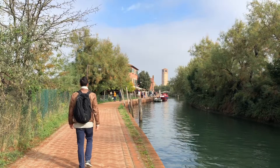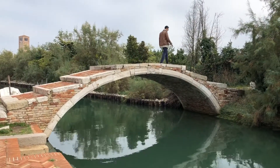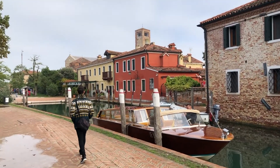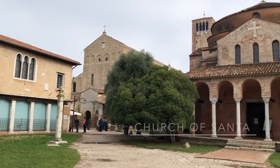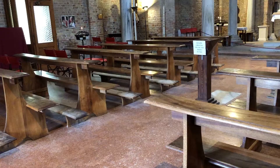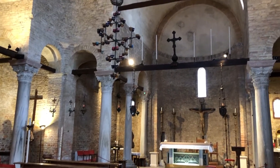Once finished, we made our way back to the Vaporetto station and headed to our next destination, which is the island of Torcello. Torcello has a much more rural, smaller town feel to it than the other islands of Murano and Burano. Our first stop was the 11th century Church of Santa Maria Assunta, also known as the Torcello Basilica. It's considered one of the most ancient religious edifices in the Veneto region.